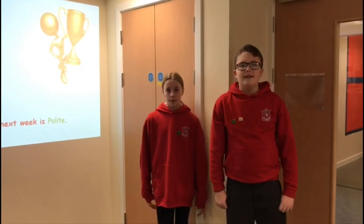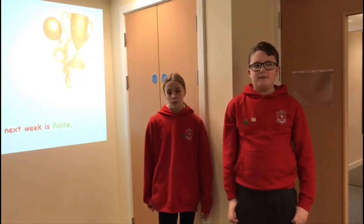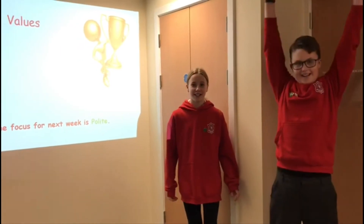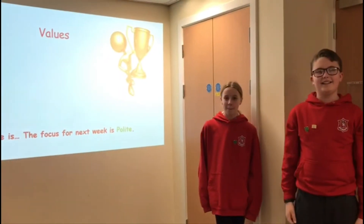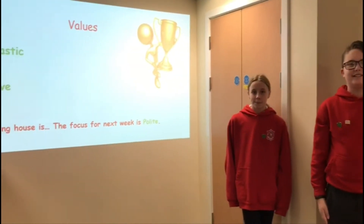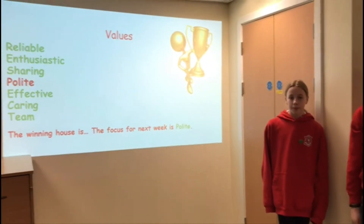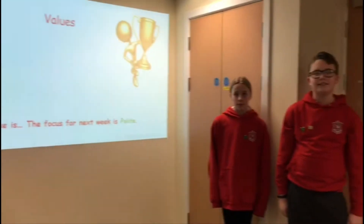Good morning everyone. We are exceptionally pleased with everyone who's worked on being polite this week and we've noticed a big difference with the manners in the school. We're going to stick with it for one more week. The winning house - drum roll please - is Seal! Well done Seal, you can collect your prize from your teacher. If you're running out, you can come down and I will give you some. Well done and thank you captains.